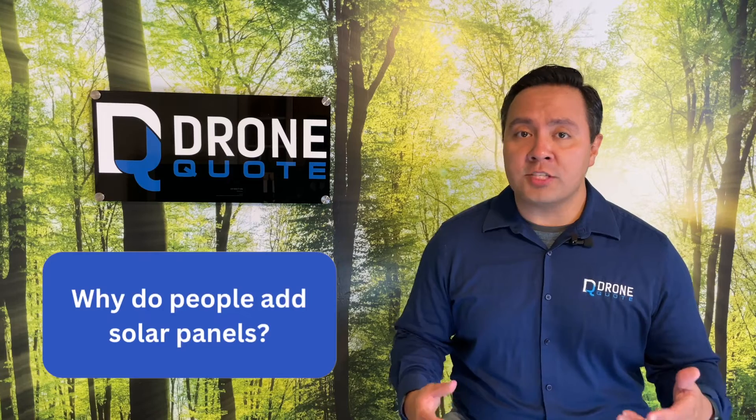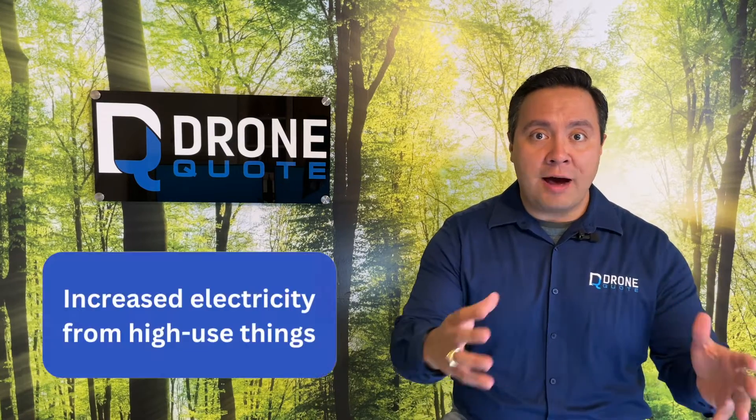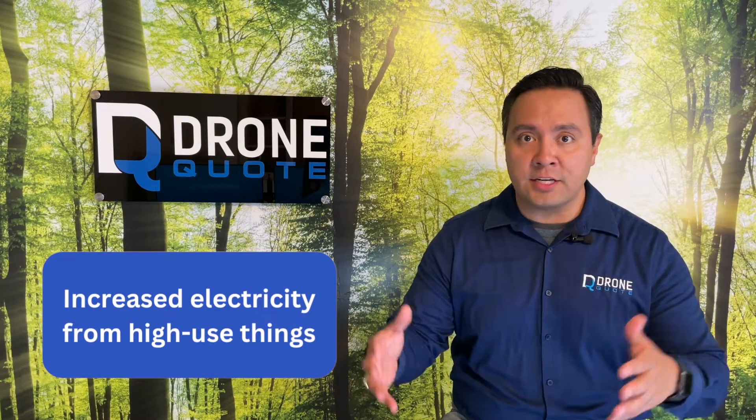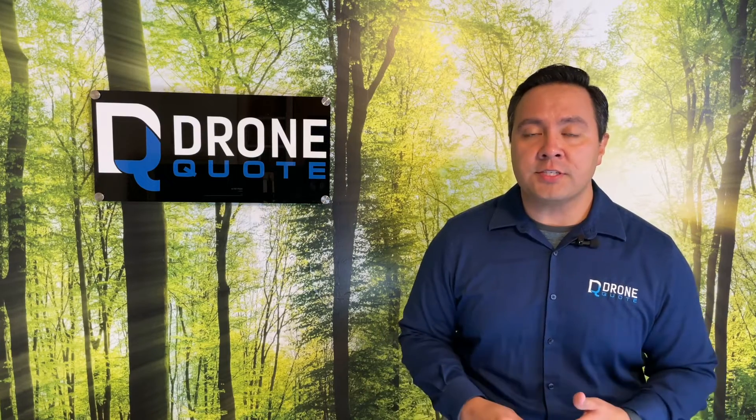Reasons why homeowners decide to install additional solar panels are typically relative to the cost of electricity and how much additional power they're buying from the utility. This comes from either having outgrown their existing system or from the fact that they know they're about to increase usage from something like an electric vehicle or a new hot tub. And in places like California, where peak rates are as high as 60 cents per kilowatt hour, it sure makes a lot of sense for people to add to their existing systems.